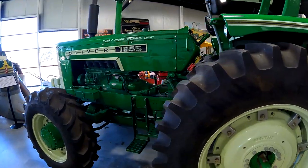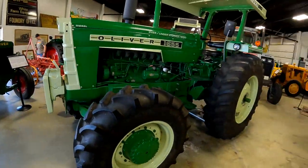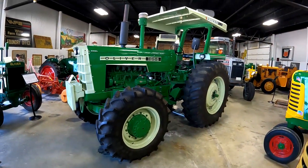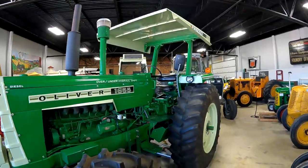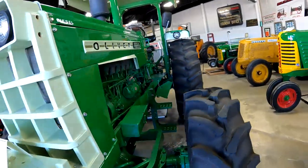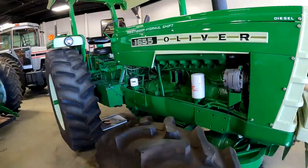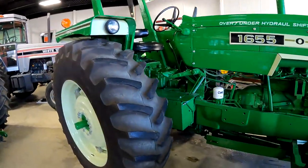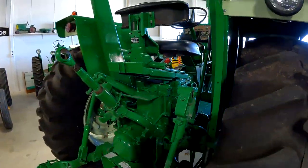Here's a 1655 Oliver, nicely restored. It's got the canopy or ROPS — rollover protection. This would be after White took them over. White bought them in the '60s.